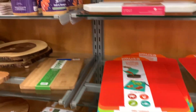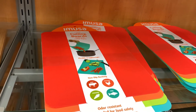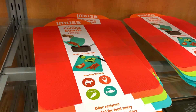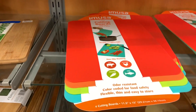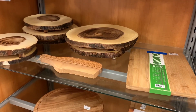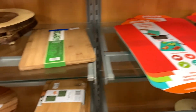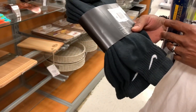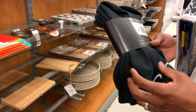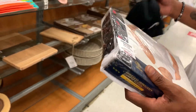Here's the housewares section. I like these cutting boards — I usually go through these really quick. I like to have separate ones for meat, seafood, and then cheese boards or counter displays. I really love this one right here, so I'm going to pick up this cutting board. Babe found some winter-looking socks and some polo tees, so we're going to pick those up too.